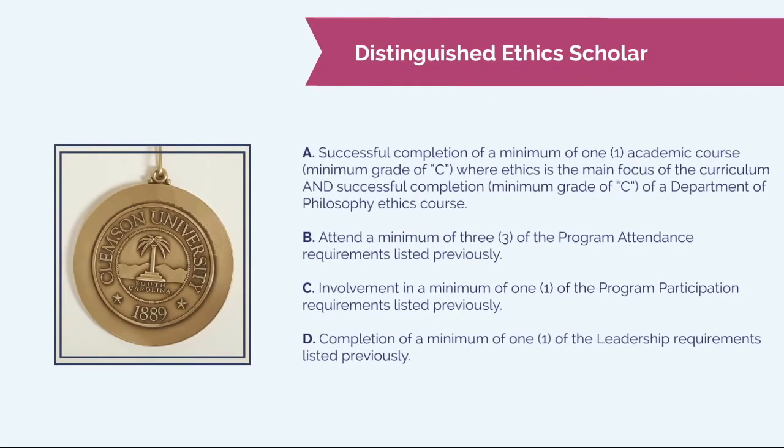The Distinguished Ethics Scholars program takes it a step further. Two ethics courses are required, and you will have to fulfill each of the other three requirement areas: program attendance, program participation, and leadership.